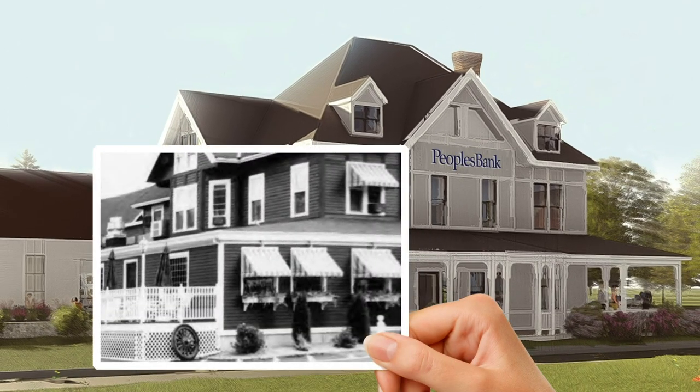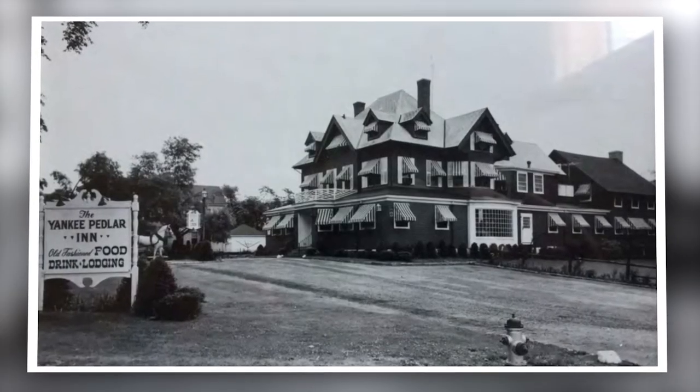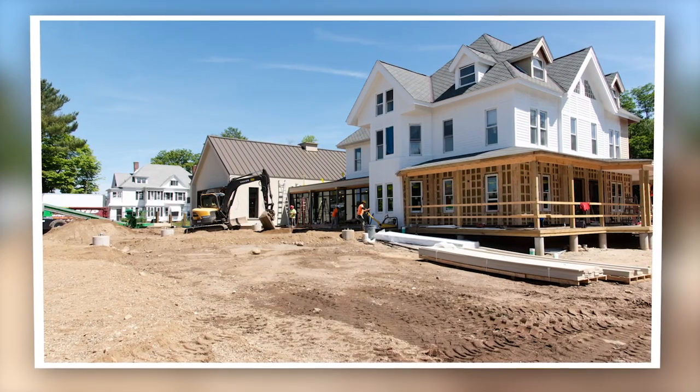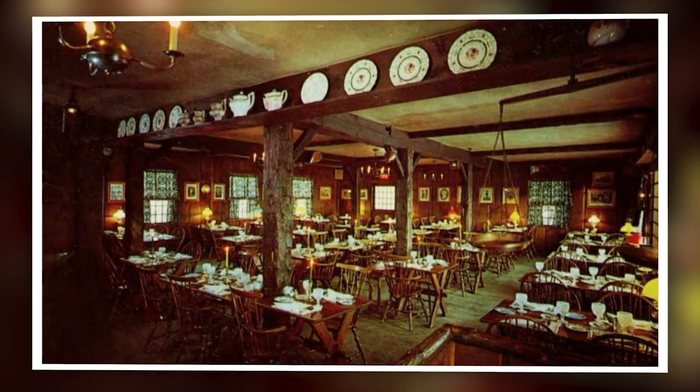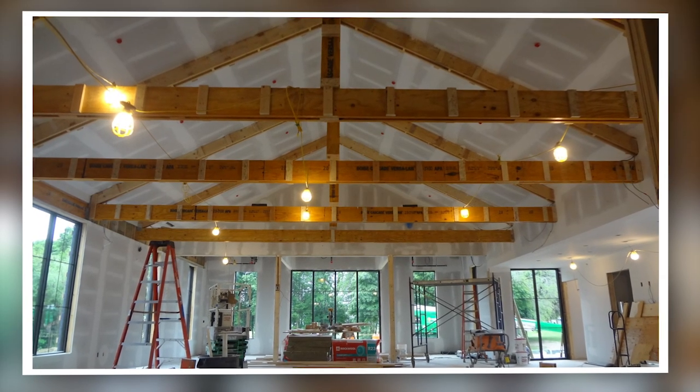We acquired the Peddler probably two and a half years ago. The Yankee Peddler was a phenomenal opportunity for us to stay in the Holyoke market and make a statement of who we are and our commitment to Holyoke. When it became clear that we had the opportunity to preserve it, it really became something that we focused on here at the bank and for the community and for People's Bank and our customers.